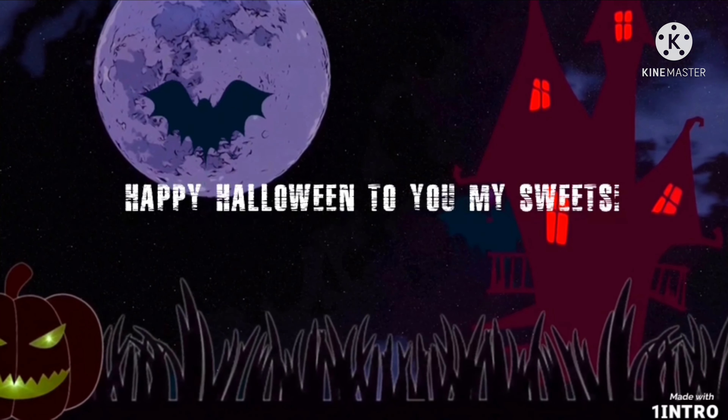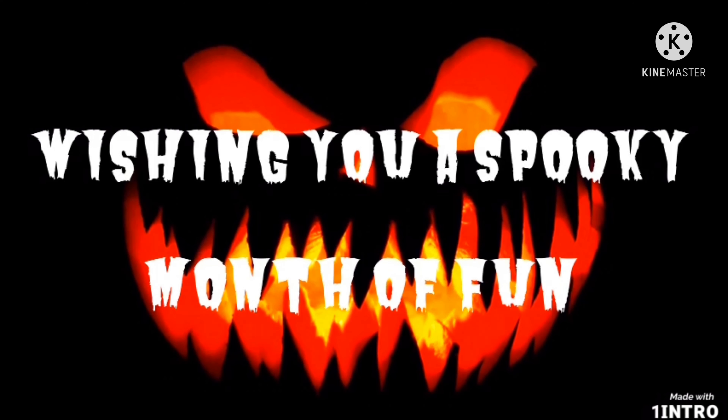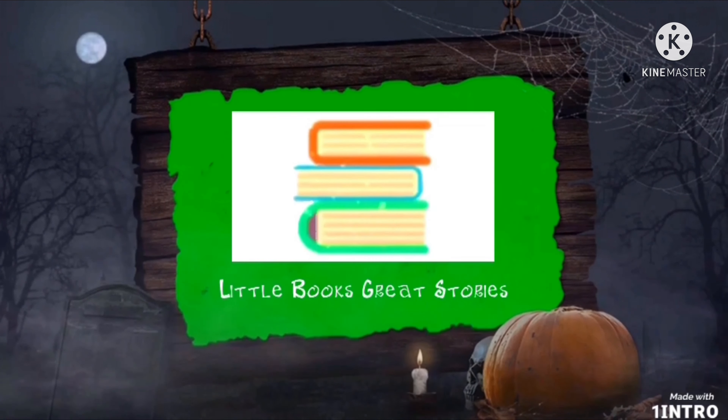Happy Halloween to you, my sweets! Wishing you a spooky month of fun with Little Books Great Stories.